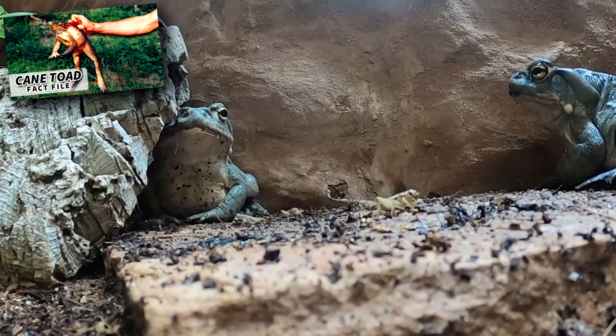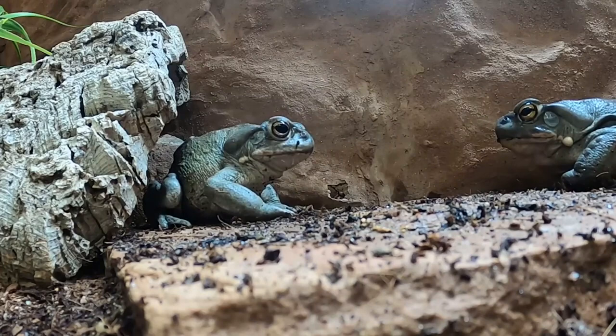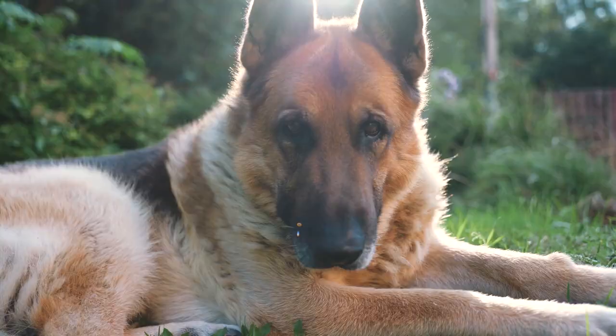Like cane toads, desert toads are protected from predation due to poisonous toxins in their skin. They'll secrete a milky substance when threatened. In smaller mammals, contact with a desert toad can prove fatal, and in larger mammals they can cause irritation and nausea. In humans, a desert toad's poison causes auditory hallucinations.